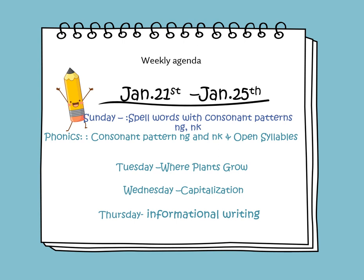In this weekly video, we will learn to spell words with consonant patterns in G and in K. In phonics, we will continue learning about the consonant pattern in G and in K, and we'll be learning about open syllables. On Tuesday, we will introduce the new informational text titled Where Plants Grow. On Wednesday, we will learn about capitalization, and on Thursday, we will learn how to write an informational paragraph.